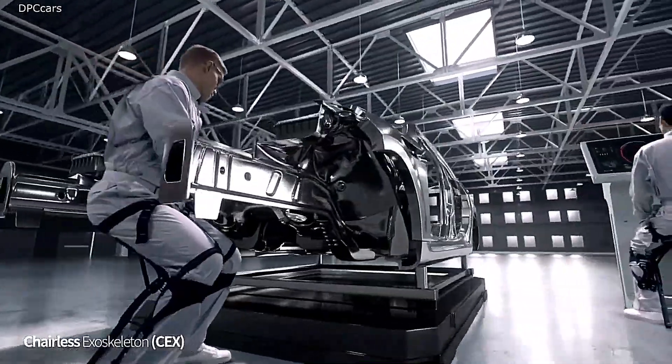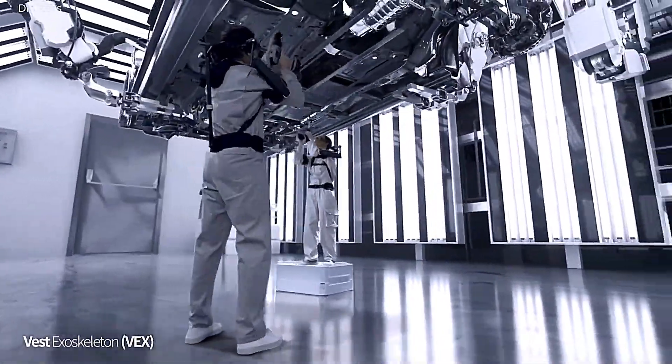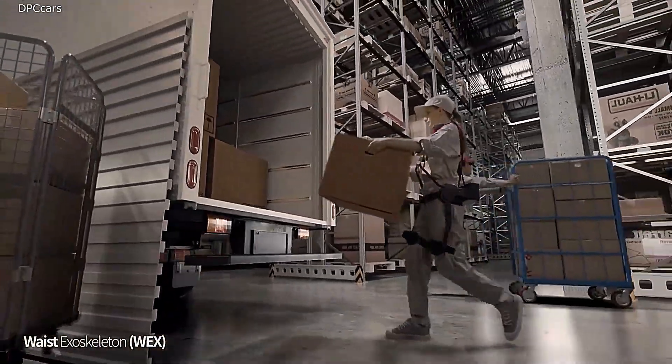The vest's ergonomic design ensures comfort during extended wear, while its robust construction stands up to rigorous use. Whether you're tackling industrial tasks, engaging in physical activities, or simply going about your day, the Hyundai Wearable Vest is engineered to elevate your experience, promising enhanced performance and well-being.